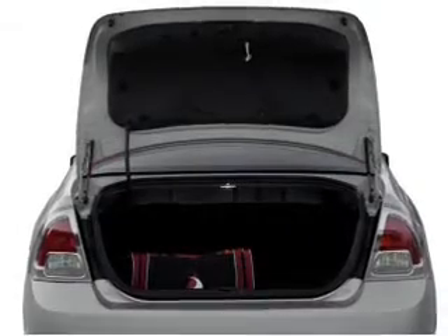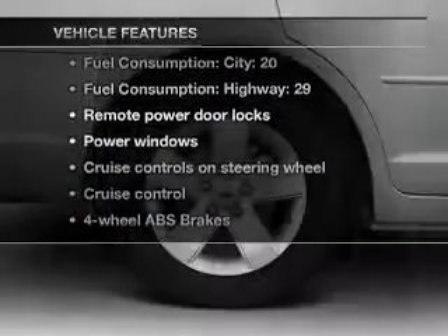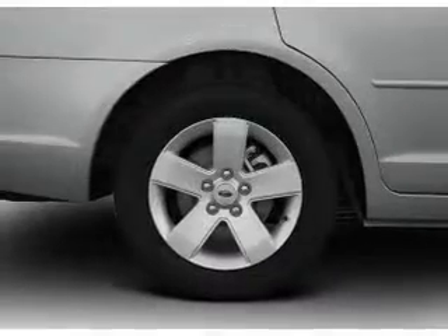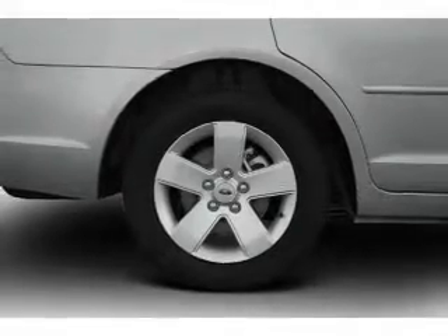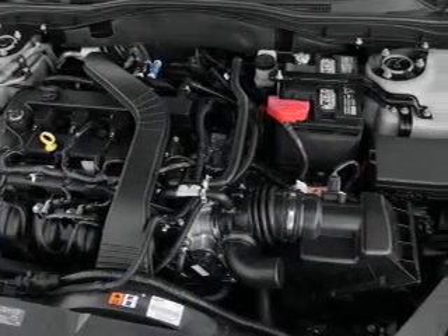You will appreciate the safety feature of anti-lock brakes. Plus, enjoy these notable features that are included in this vehicle: air conditioning, power door locks, power windows, power steering, cruise control, power mirrors, an alarm system, and an AM-FM stereo with a CD player.